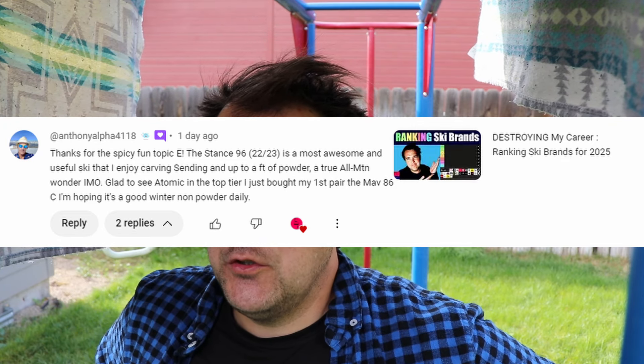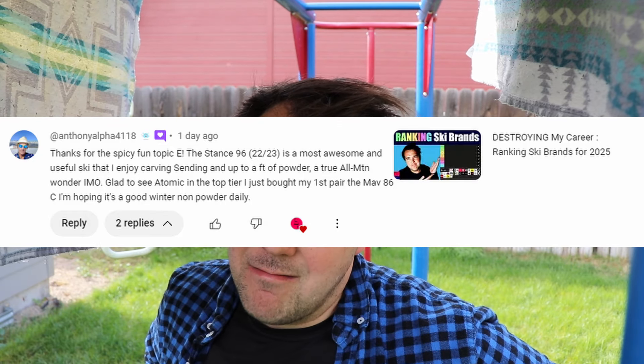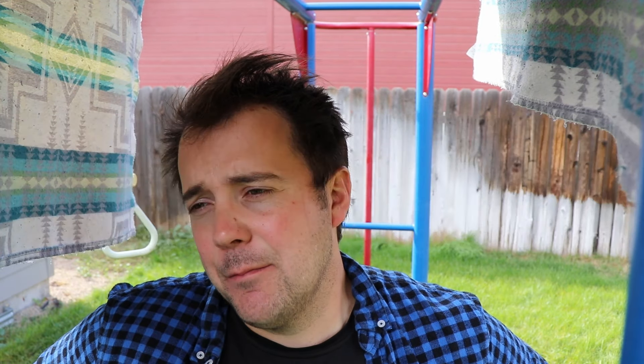That's like one of two Maverick widths I haven't tried. I daily the Maverick 88Ti, so it's hard for me to speak to it, but if the 86C is anything like the 88Ti — which it should be very similar to — I think you're going to love it. I try really hard not to talk too confidently about skis I haven't put on my feet, but I have yet to ski on a Maverick I didn't like. The Maverick series does a good job of carving, being really accurate and responsive, while giving you that horizon tech and a little bit of float off trail.